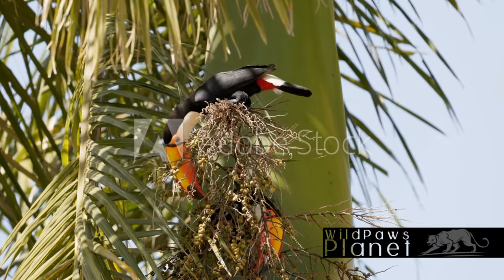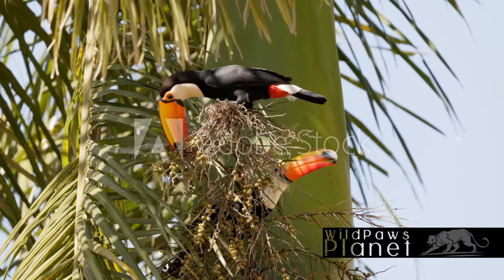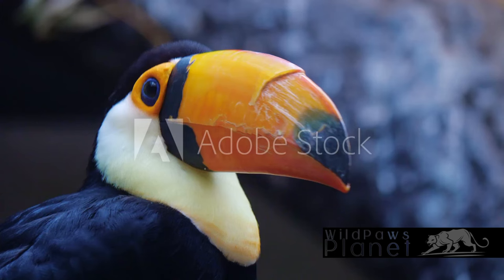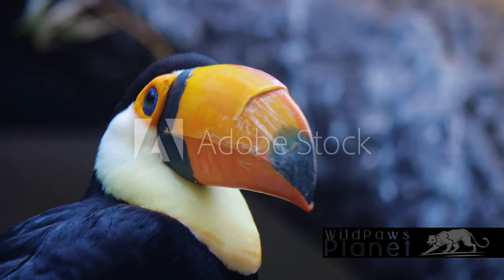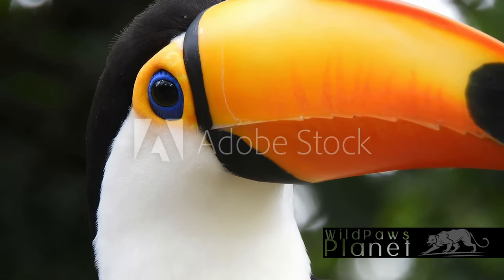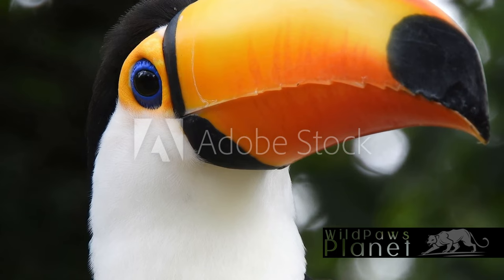Communication among Toco Toucans is quite unique. They use a method called bill clacking, where two toucans will rapidly click their beaks together. They also emit a frog-like croak as a call, which can be heard resonating through the rainforest. Despite their comic-like appearance, Toco Toucans are quite the survivalists in the vibrant rainforest. Their vivid lifestyle is a testament to the rich biodiversity of our planet.